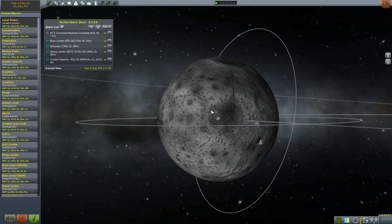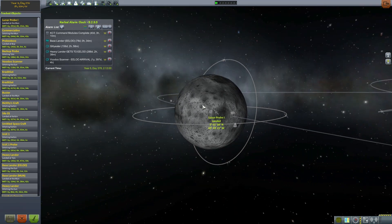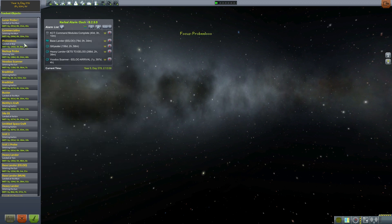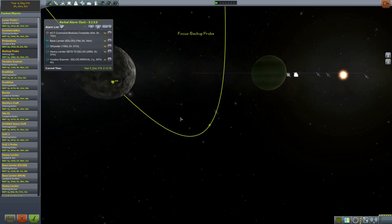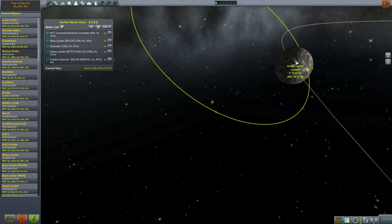The Lunar Probe 1, which is landed — I think we can safely leave that there. That's a nice bit of history, 4 years and 300 days old. The Commercial Line, whatever that is, orbiting the moon — we can leave that there. Probe Elu, landed at Bob: magnificent achievement, we will leave that there. This is 4 years old. The Backup Probe, which is orbiting Tylo — this is, I think, our first piece of hardware on Tylo.